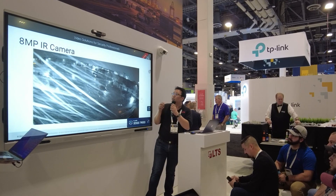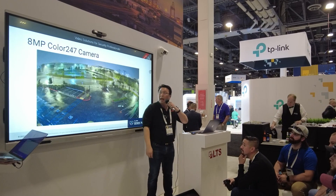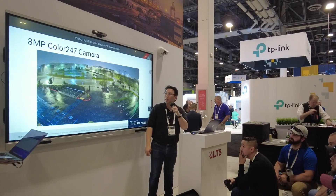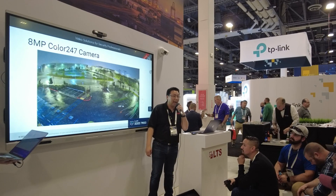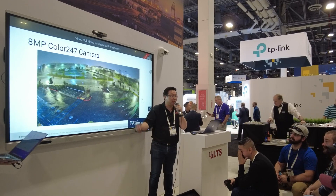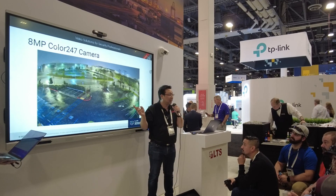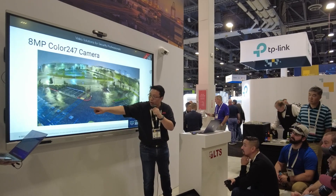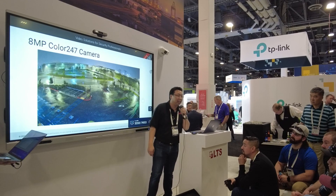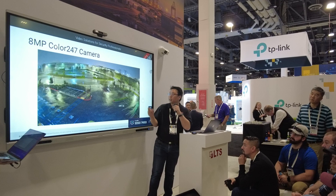Let's compare that to our 8 megapixel Color 247 camera. This is the same resolution as the previous one — the only difference is it has our Color 247 technology, which means 24 hours a day you are able to see in color. These cameras were side by side, taken at the exact same time. Yes, you can see some water droplets — these little white dots — but you are not going to get any of those streaks like you saw on the IR black and white image.